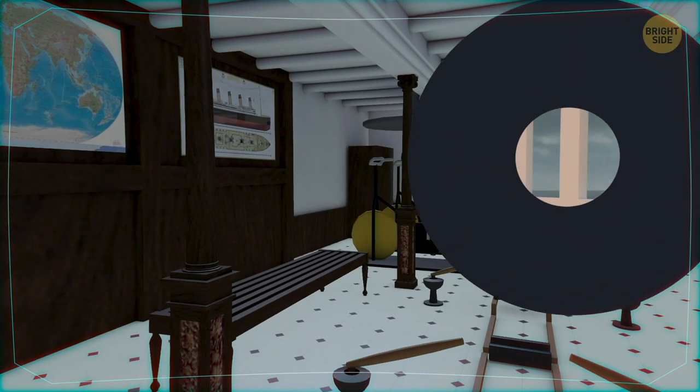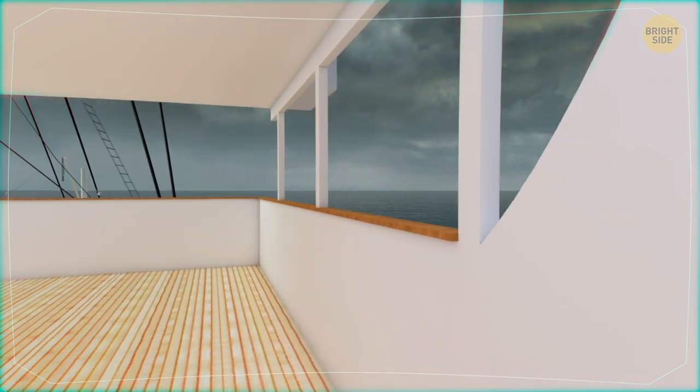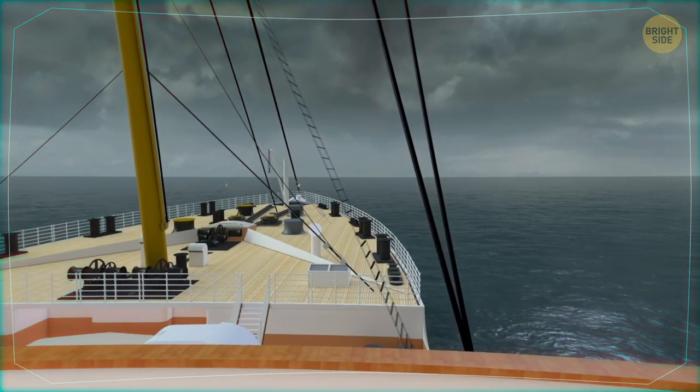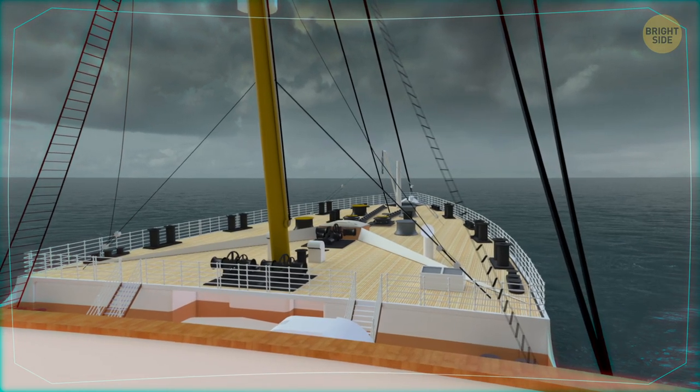Now let's go outside to the first-class promenade and just enjoy the outstanding view of the ocean. It's beautiful here, isn't it? I don't even want to go back to reality now, but ah well. Time to do something else. It was nice talking to you. See you next time!